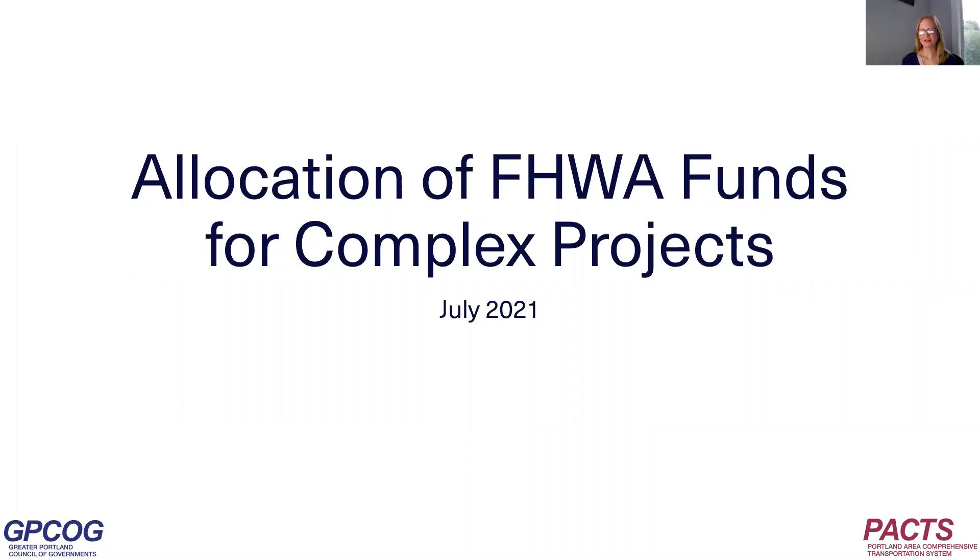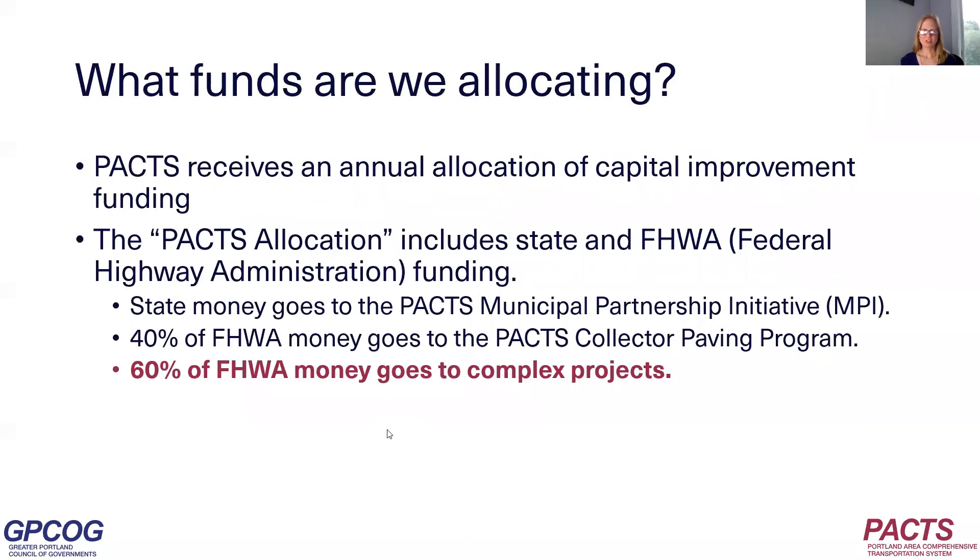Today I'll talk about the allocation of FHWA, Federal Highway Administration funds for complex projects. PACS receives an allocation of capital improvement funding every year. This allocation includes state and FHWA funding. The state money goes to the PACS Municipal Partnership Initiative, MPI. 40% of the FHWA money goes to the PACS Collector Paving Program, and 60% of the FHWA money goes to complex projects — so it's that 60% we're talking about now.